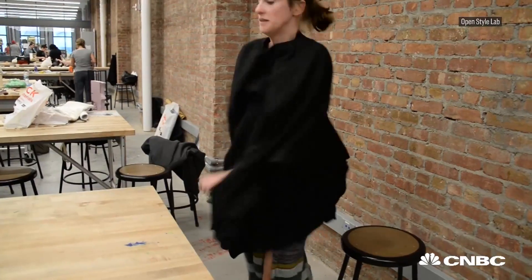Open Style Lab created a coat that I can put on without the use of my arms and hands. This allowed me to live alone and continue working, which really was so key to my happiness.